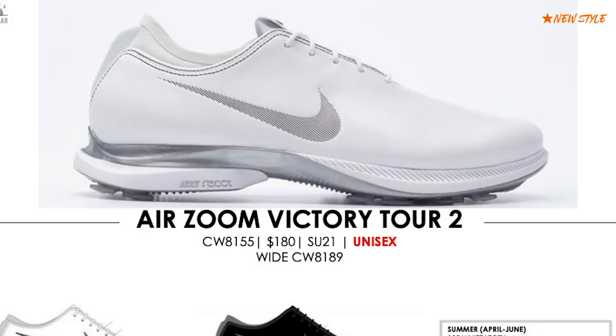Point three: according to the catalogue images, the heel section looks like it could have React in it. Anytime we get React in a pair of Nike shoes, that is a good thing — a lovely bit of cushioning in the heel area. Fingers crossed this does actually come to fruition on the release pairs.